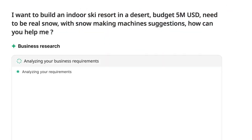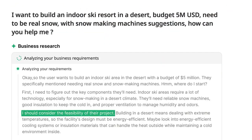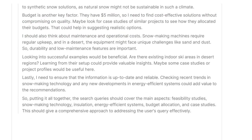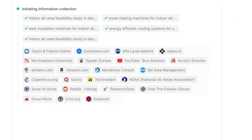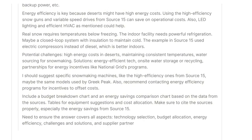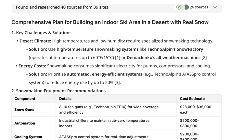With business research selected, you start by entering a descriptive prompt outlining the business you want to research. In this example, we're building a ski area in the desert with a $5 million budget, and it needs to be real snow. Axio analyzes market viability, identifies key suppliers, and suggests essential equipment like snowmaking machines. Business research also evaluates industry trends, competitor strategies, and projected demand.